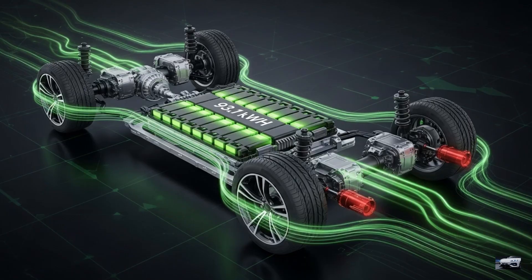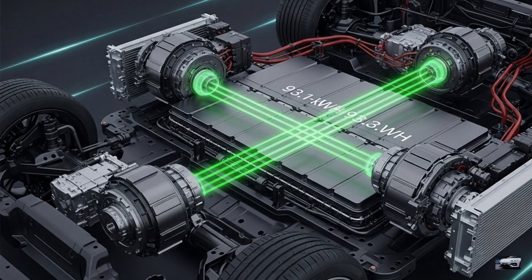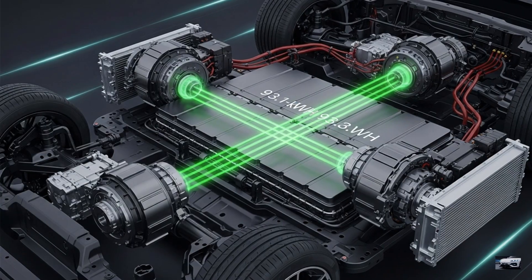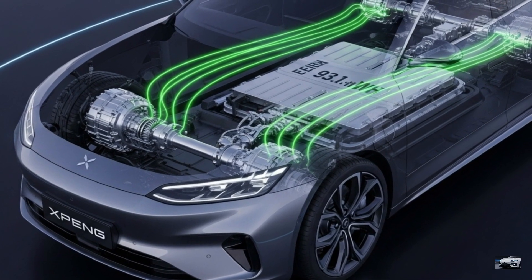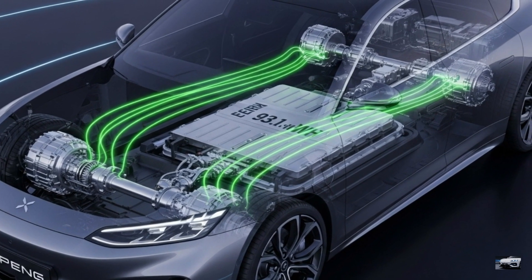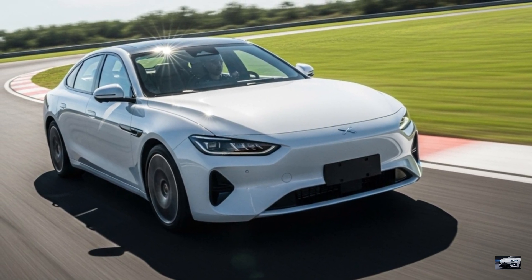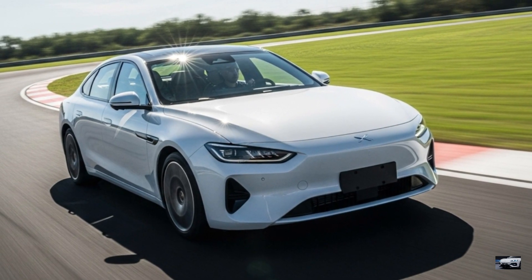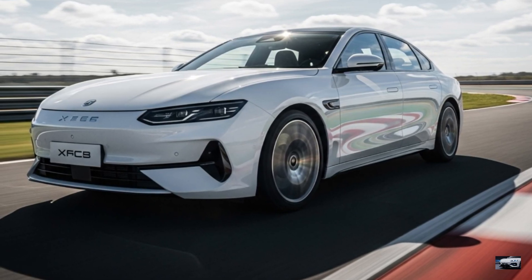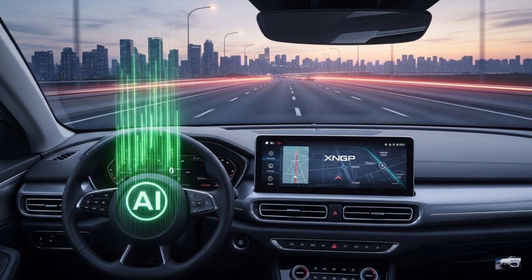The 2026 Xpeng G9 Performance features dual motors delivering 551 horsepower and 717 newton-meters of torque, with a 93.1-kilowatt-hour battery offering a 450-mile CLTC range or 400-miles EPA estimated. It hits 0-60 mph in 3.9 seconds and a 124-mph top speed with dual-chamber air suspension for smooth handling. Its 525-kilowatt DC charging enables a 10-80% charge in just 15 minutes.